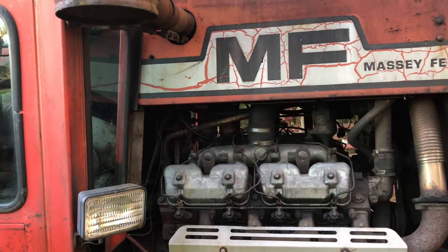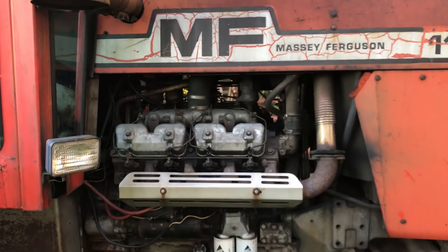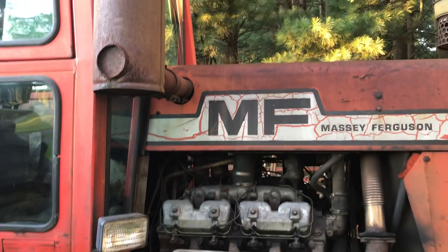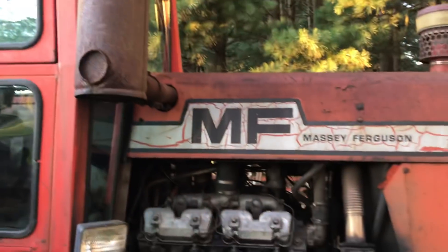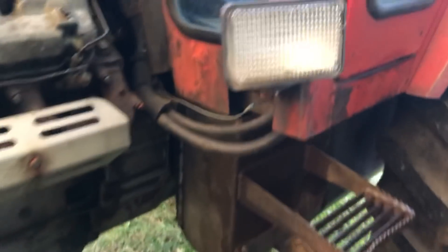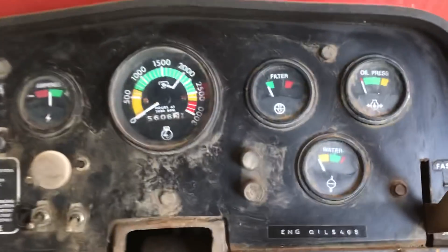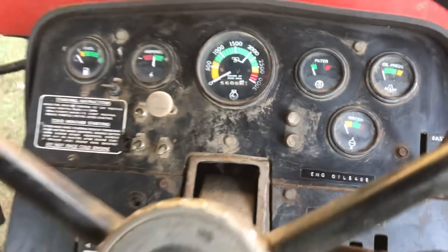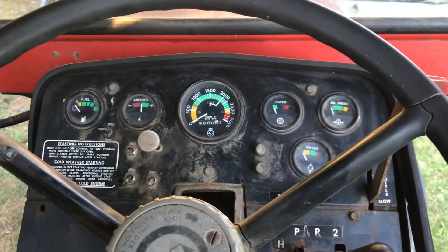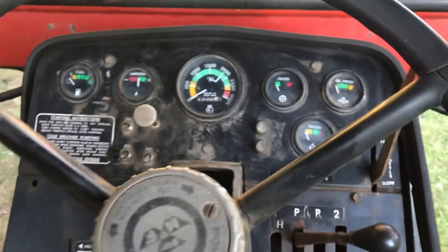There's actually a hole up in the hood that was kind of jimmied around — not by the previous owner but the owner before them, from what I was told. It'll be put back to original one of these days. The tach says 5,606 hours on it, but I don't know if that's accurate. The needle moves but I'm not sure if the hours part of it works.